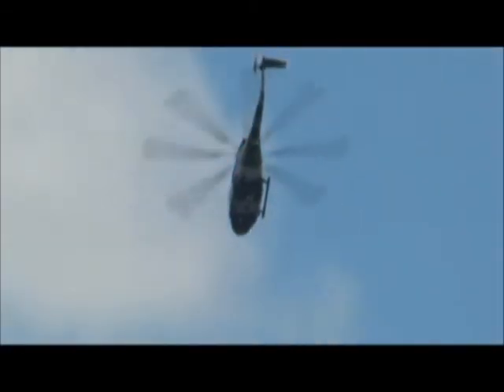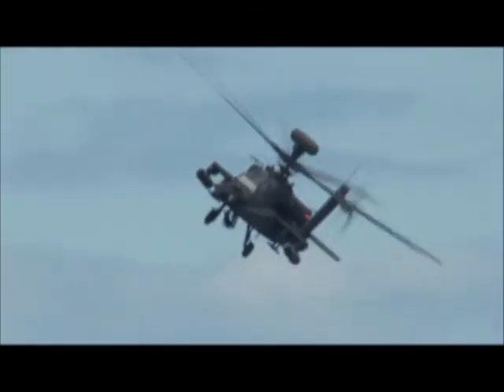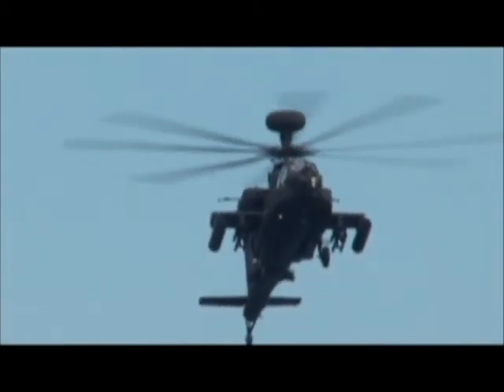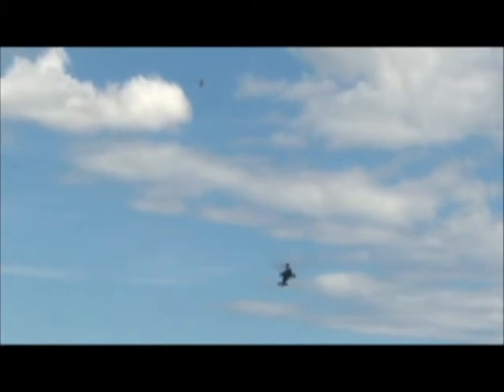You can find more information about the Blue Eagles and information about the pilots. The team's finale sees the Apache take a bow as the Lynx performs another backflip.